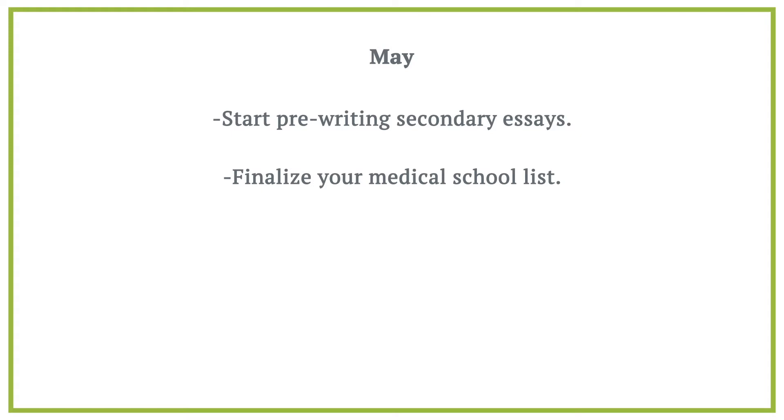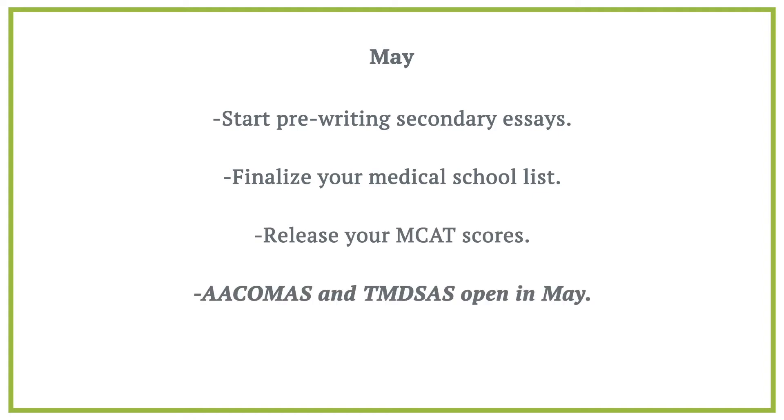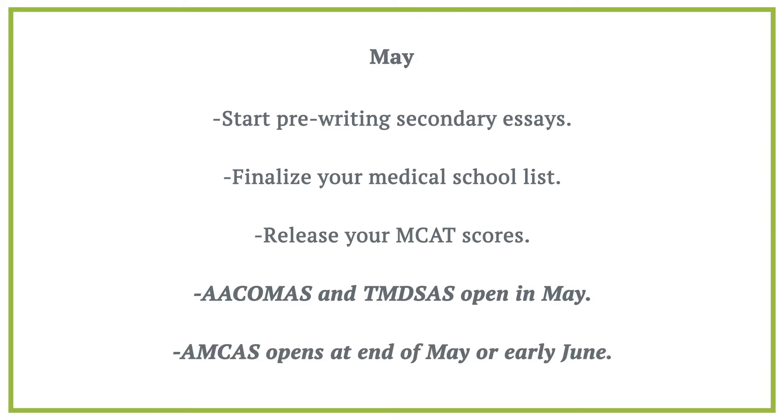Only if you have time, start pre-writing secondary essays, although this is not necessary to be successful in the process. Finalize your medical school list assuming you have your MCAT scores. And remember, you must also release your MCAT scores. In May, you can actually submit your AACOMAS and TMDSAS applications, so we suggest you submit those applications as early as possible. AMCAS typically opens the very end of May or early June.